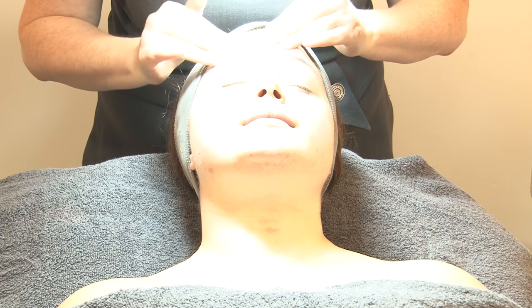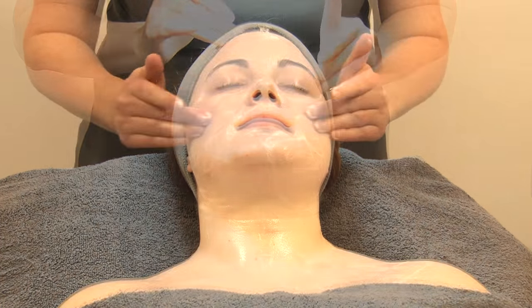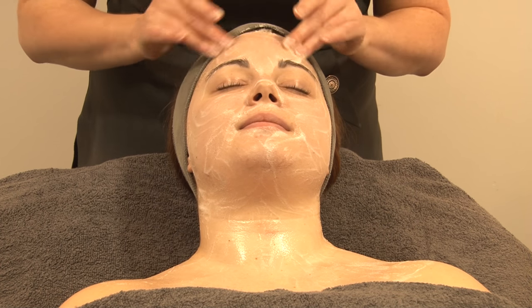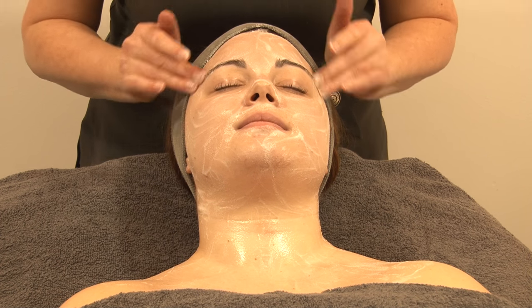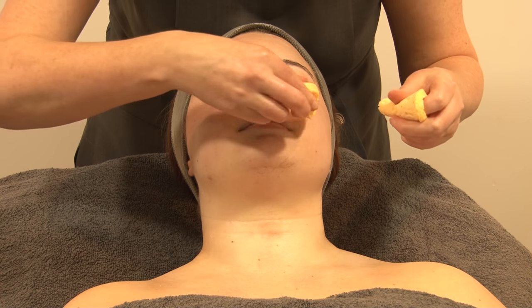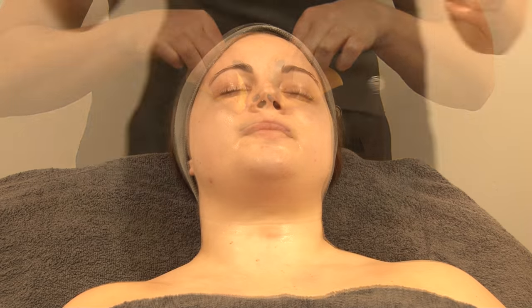As skin experts we will carry out a detailed consultation including face mapping skin analysis to assess which actives within the system will address your needs and concerns and deliver those intense targeted results that you're looking for.